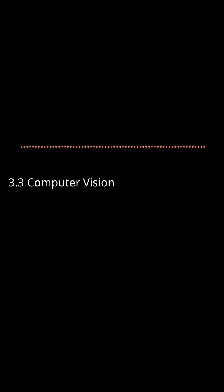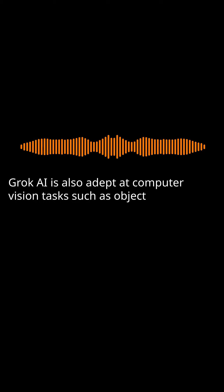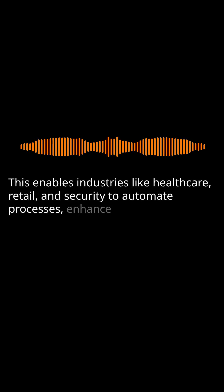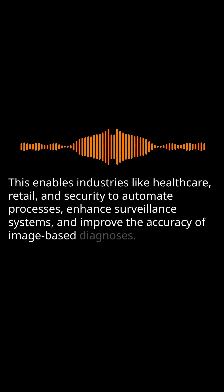Computer Vision: Grok AI is also adept at computer vision tasks such as object detection, image classification, and facial recognition. This enables industries like healthcare, retail, and security to automate processes, enhance surveillance systems, and improve the accuracy of image-based diagnoses.